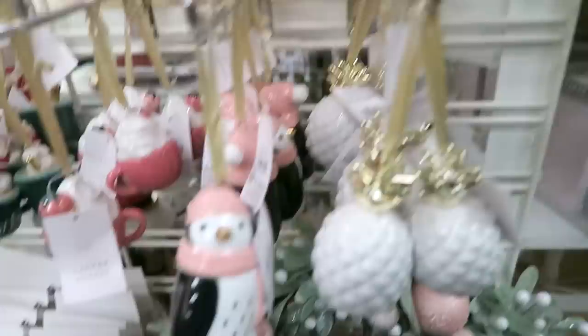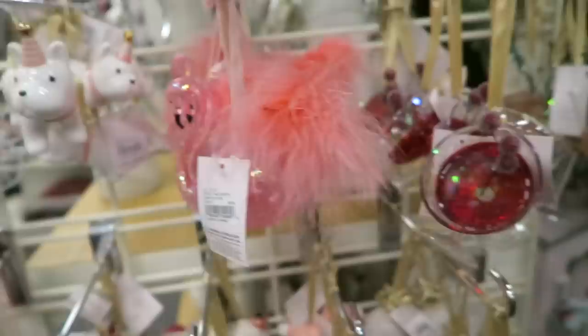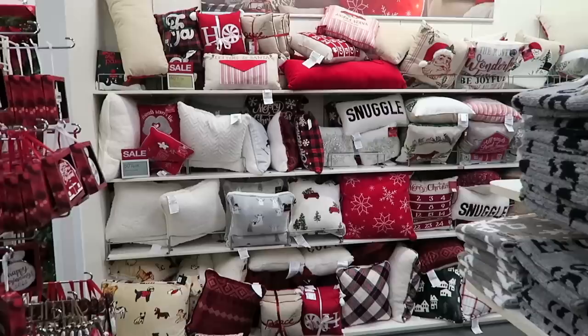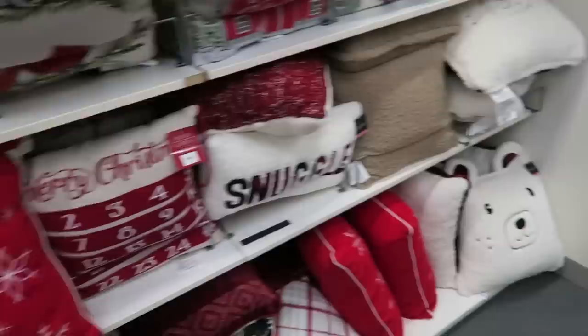She also has a bunch of different Christmas ornaments - I think this little penguin right here is probably my favorite. There's a cactus, and I also love the bike. Oh and the little dog - love that one too. She has a lot of really cute stuff. This Eiffel Tower right here is also gorgeous - look how sparkly that is. They have a ton of Christmas pillows here. I feel like every store we've gone to has so many Christmas pillows, and I actually have not bought any. Are you proud of me?